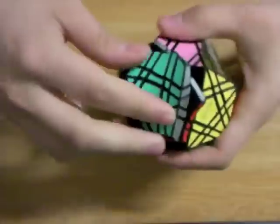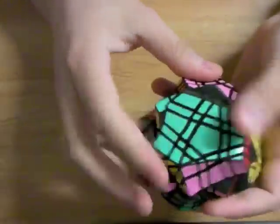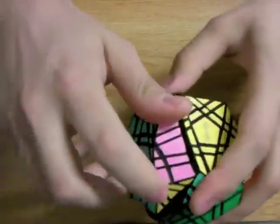This puzzle turns really nicely. It locks up every so often because the pieces are rather small, but for a puzzle this size and for a puzzle with this many pieces, it turns very, very nicely.